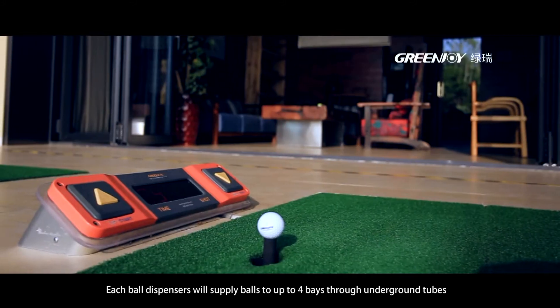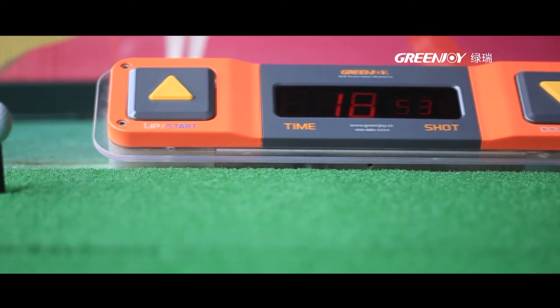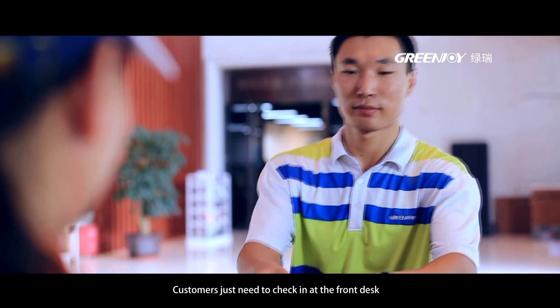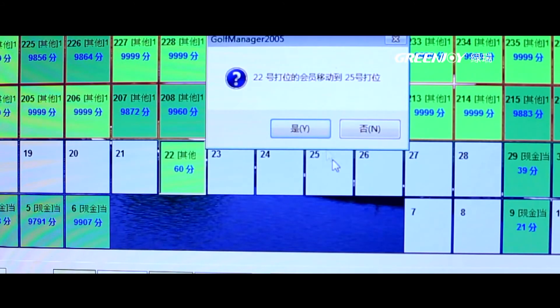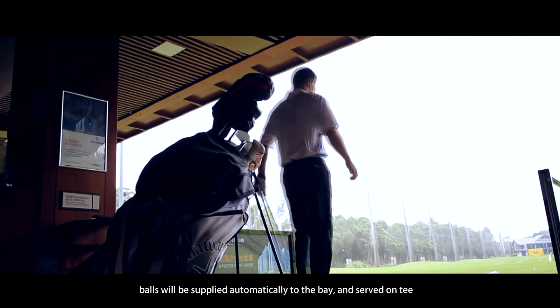Each ball dispenser will supply balls to up to four bays through underground tubes. Customers just need to check in at the front desk, and balls will be supplied automatically to the bay and served on the tee.